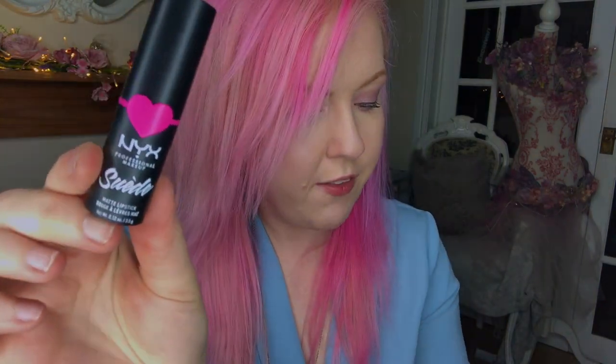We've got the Glitter Goals lipsticks which I'm really eager to try. And these have to be the cutest packaging I've ever seen for a lipstick — it is these which are the suede matte lipsticks. The heart is actually 3D. We've got a pink, a red, an almost blue-grey colour, and then a couple of more neutral colours. We've also got a lip lingerie in a glitter version.